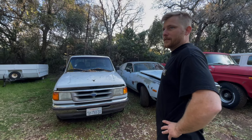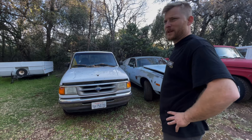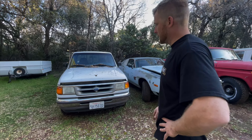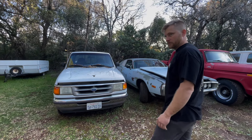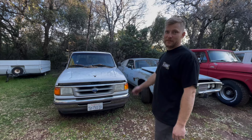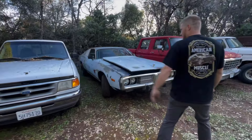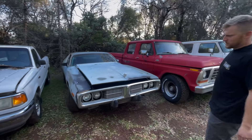First time I met Taylor she was driving this — it's her old man's Ranger. I don't know anything about it other than it barely ran to get to where it's at. He bought it for 500 bucks about 20 years ago. Anyway, that's not my Ford collection but it's part of the mix.